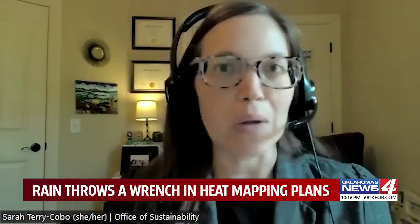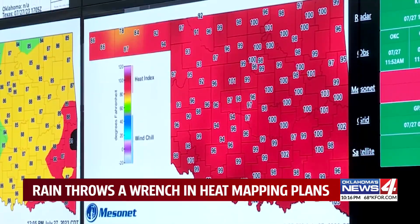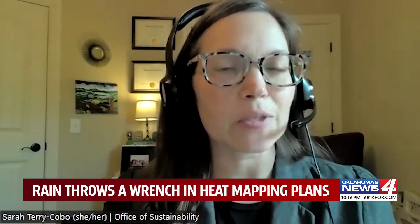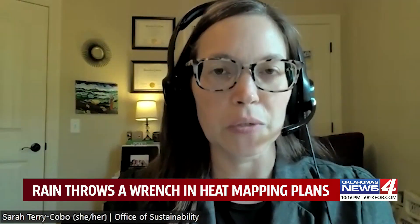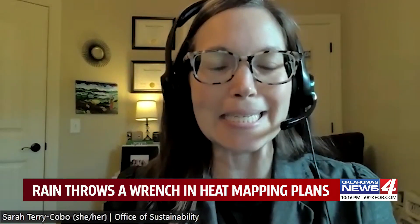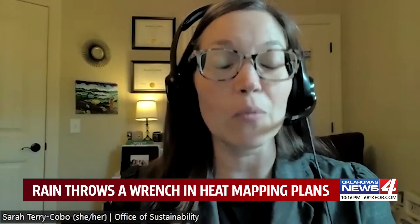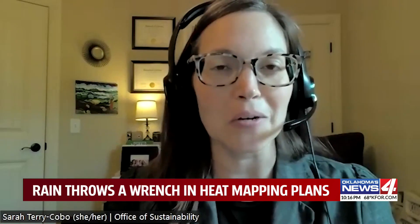For example, there was rain around noontime and it cooled off downtown when I was walking around taking thermal images, so they removed those from the data to make sure it doesn't skew the model. With the data they were able to collect, consultant Kappa Strategies assures us there is enough usable data for the model to account for the urban heat island effect. Even though we didn't get Friday's triple-digit heat indices, it's still usable information that will help make decisions for the future and produce a literal heat map around Oklahoma City.